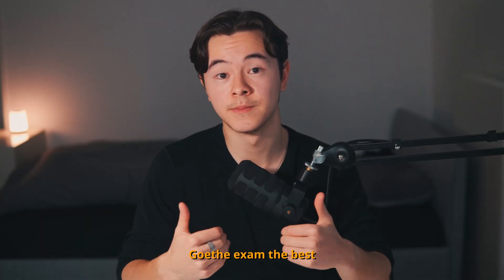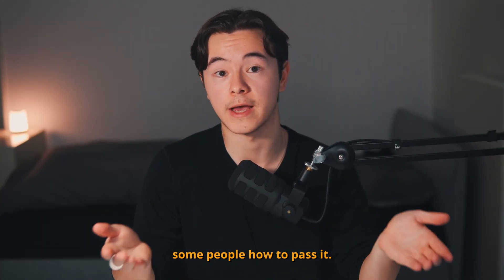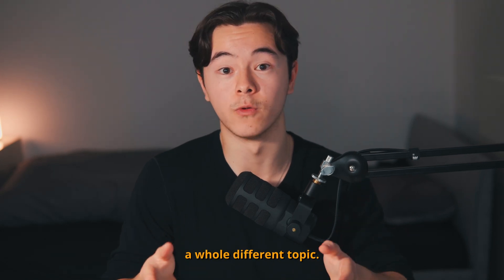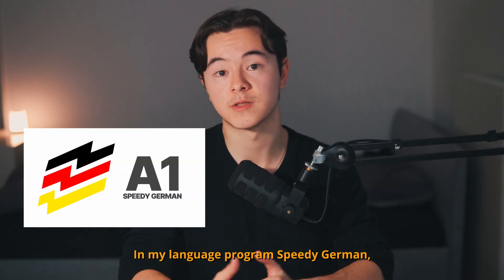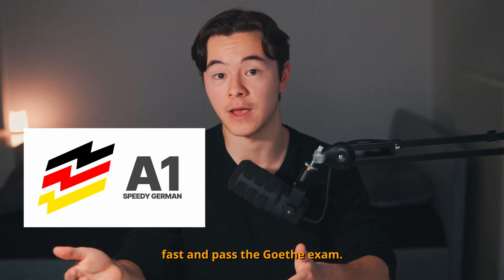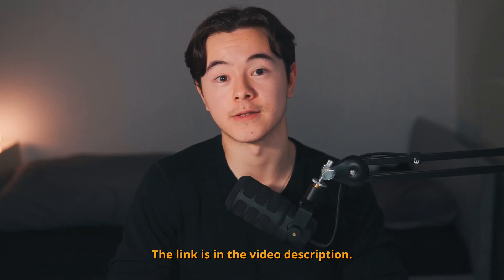Personally, I know the Goethe exam the best and I've taught quite some people how to pass it. Knowing about these exams is one thing, but preparing for them is a whole different topic. In my language program, Speedy German, I teach students how to learn German fast and pass the Goethe exam. Check it out if you're interested — the link is in the video description.